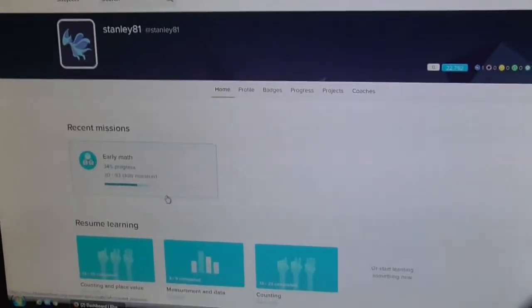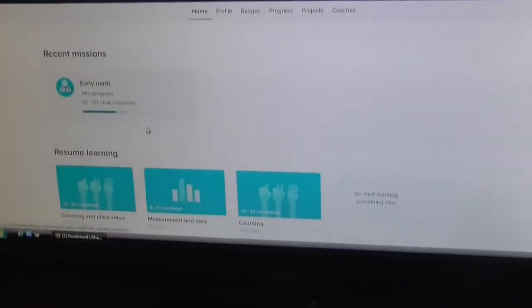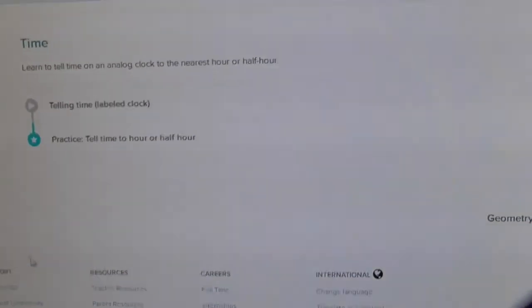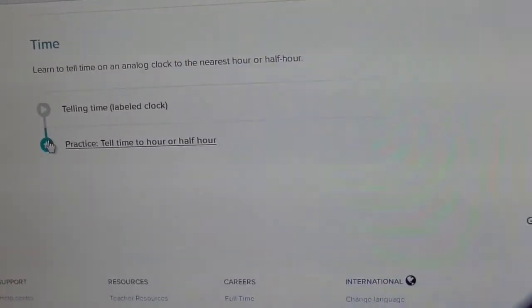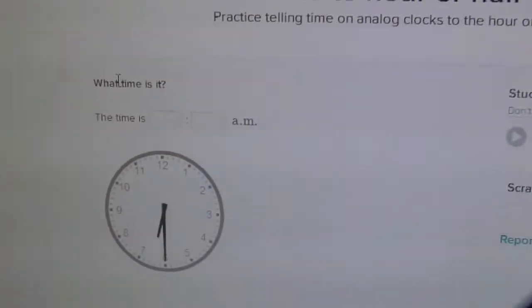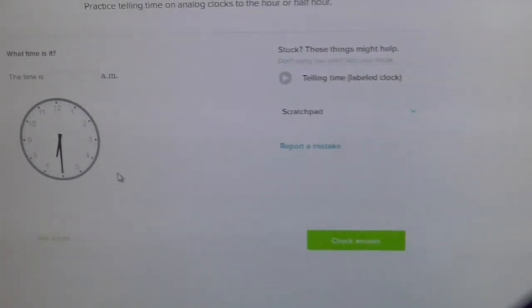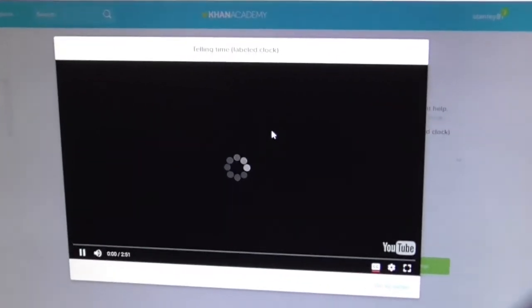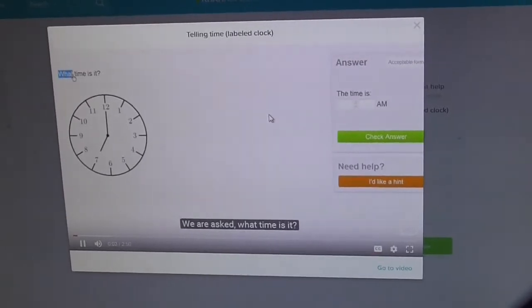Another one we use is Khan Academy, which is great because it's completely free. Anything he wants to find out, he can look up on a YouTube video. If he's stuck on a maths or English question, it links up to a YouTube page, which is brilliant because he likes videos and it's more visual. You can also earn badges during the activities, which is always great for children. We've used it a little bit and I think as he gets older we'll use it more.